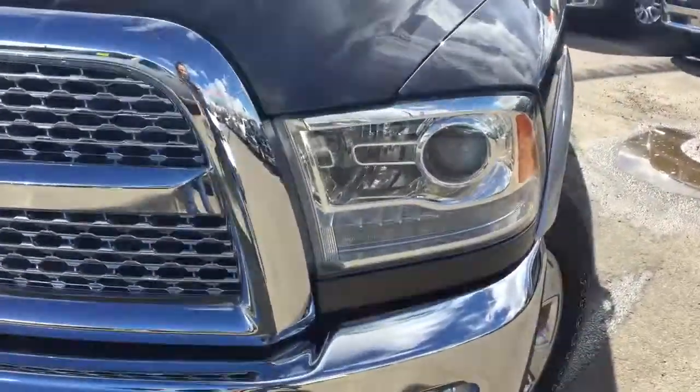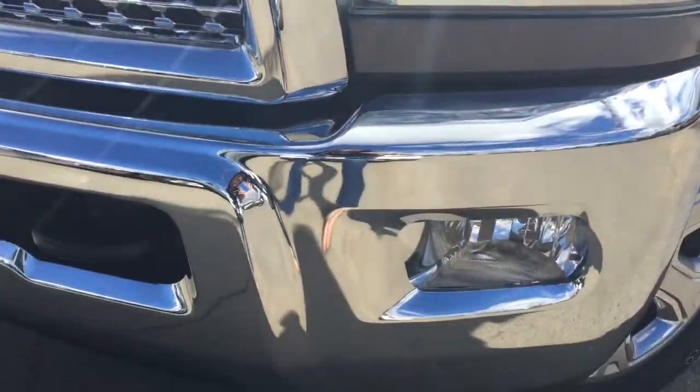On the front we have your headlights, daytime running lights, fog lights, and even some tow hooks.